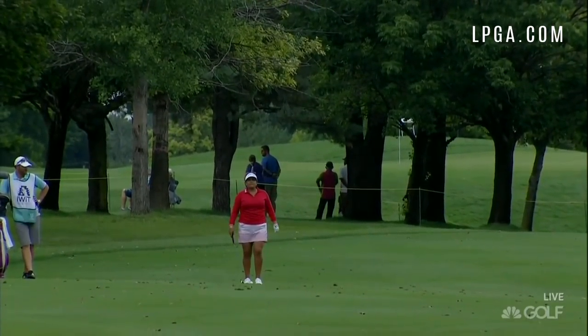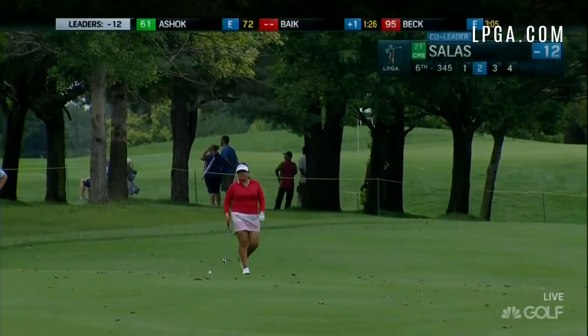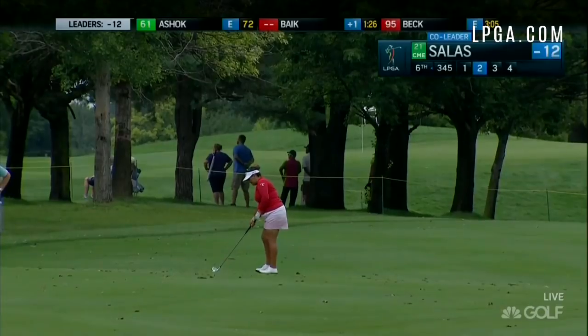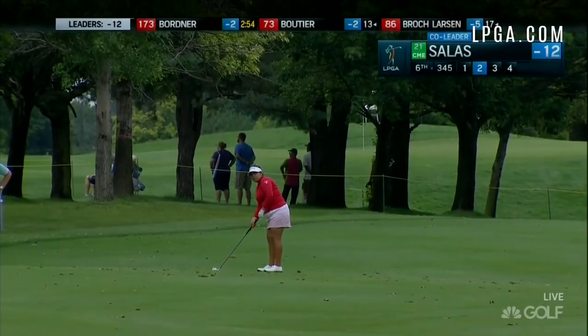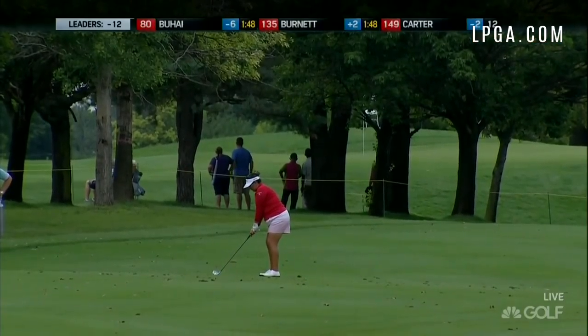Today we've seen Ariadge Tonnegan use the lift, clean and place rule to her advantage, getting a ball away from a thick collar of heavy rough at the sixth hole. We just saw Lizette Salas use the rules to her advantage at the fifth. Both made birdie.